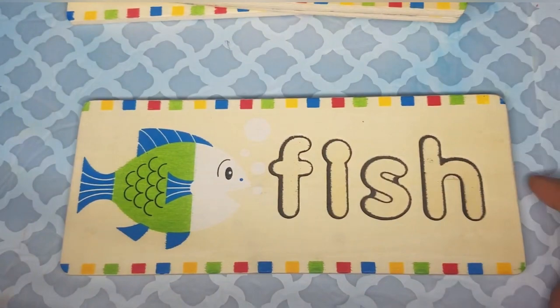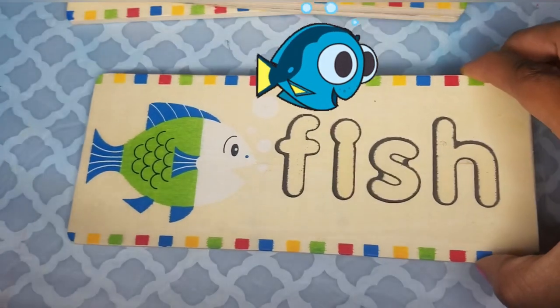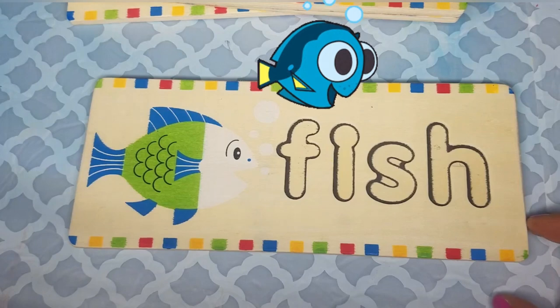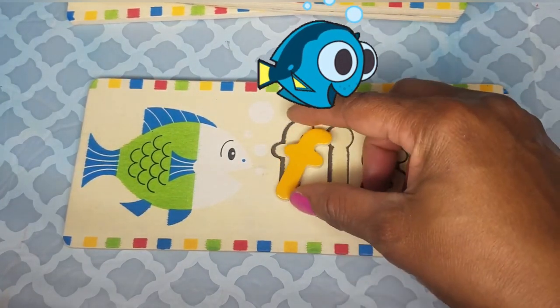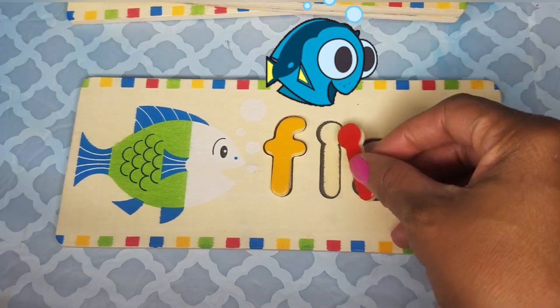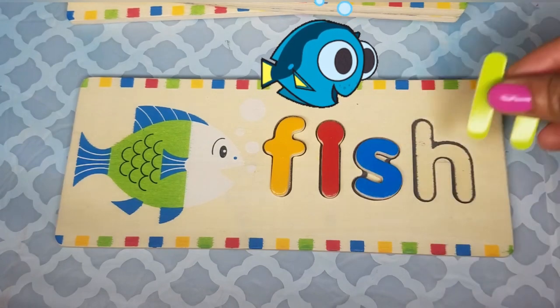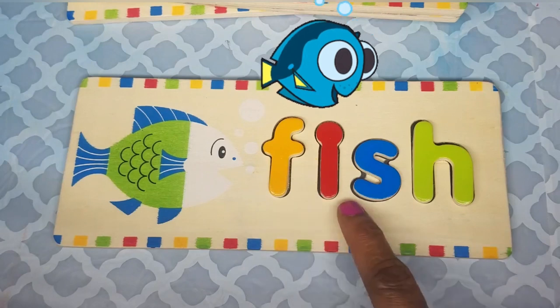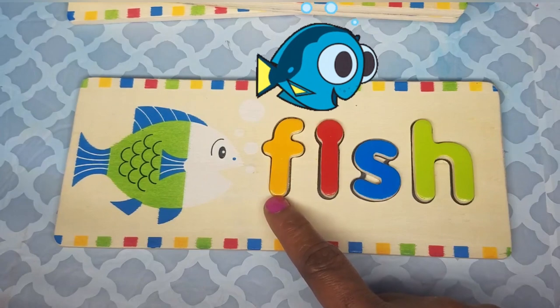Let's look at another one — this is a fish. Fish live in water. They can live in the sea or in freshwater rivers. Let's spell the word fish: F-I-S-H is fish. Fish starts with the letter F. And what sound does the letter F make? F makes the F sound. Fish.